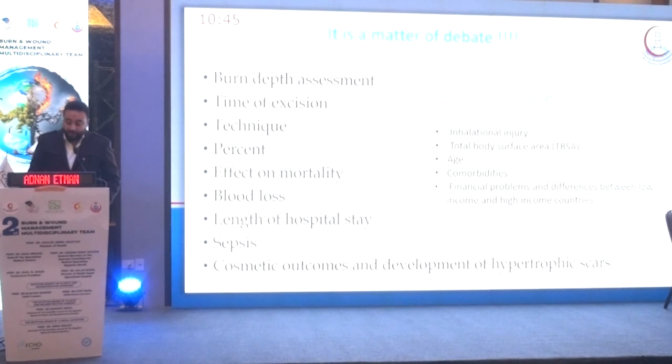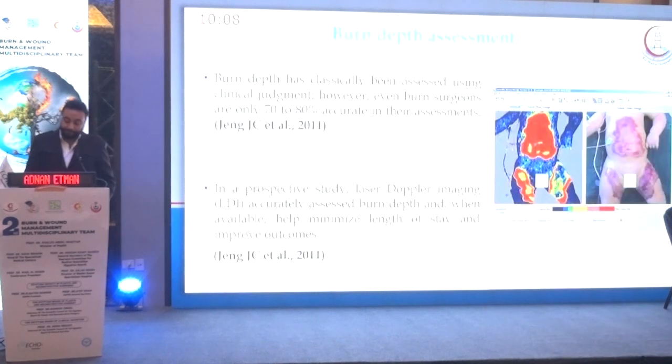Early excision is a matter of ongoing debate. We are continuously trying to answer questions about methodology and results, taking into consideration many variables including inhalation injury, total burn surface area, age, comorbidities, financial problems, and differences between low- and high-income countries. Key questions include burn depth assessment, time of excision, technique, percent of excision, and effect on mortality, blood loss, length of hospital stay, sepsis, cosmetic outcome, and development of hypertrophic scars.